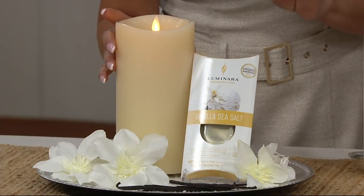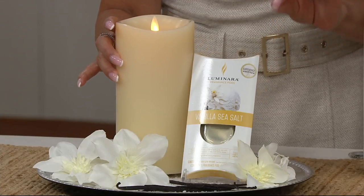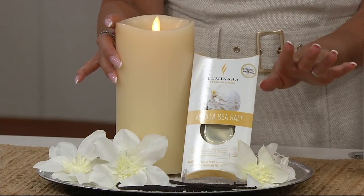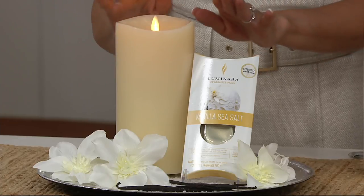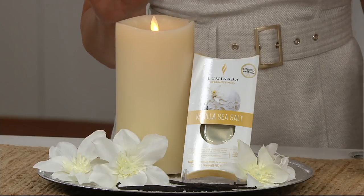One thing you want to know about these fragrances: they are not deodorizing, they're not overpowering. These are curated and created by perfumeries in Europe. This is a very faint, light veil of aroma — it's beautiful.